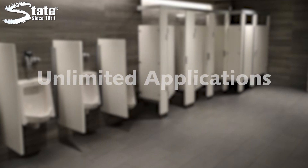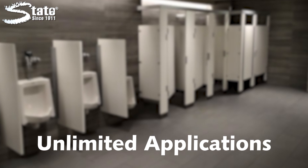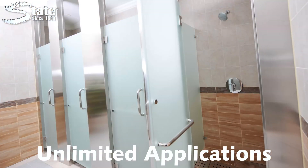The applications for DESTROY are unlimited because it is the ultimate odor destroyer, stain remover and drain maintainer. Common applications include restroom urinals and drains, locker rooms and shower stalls.